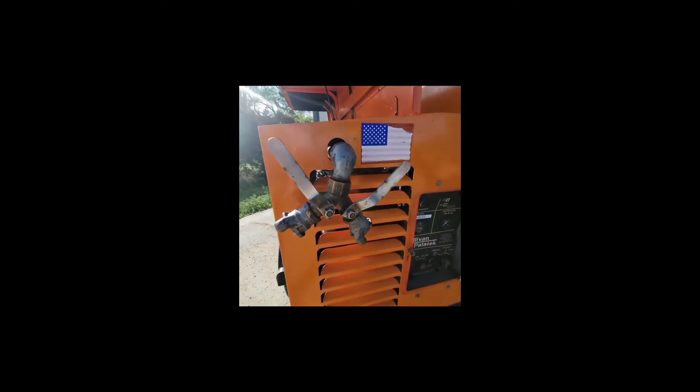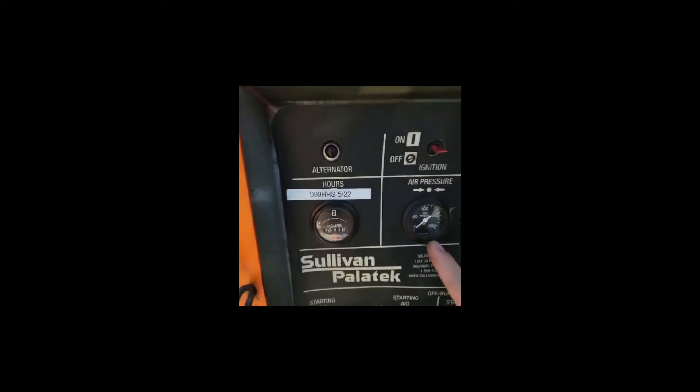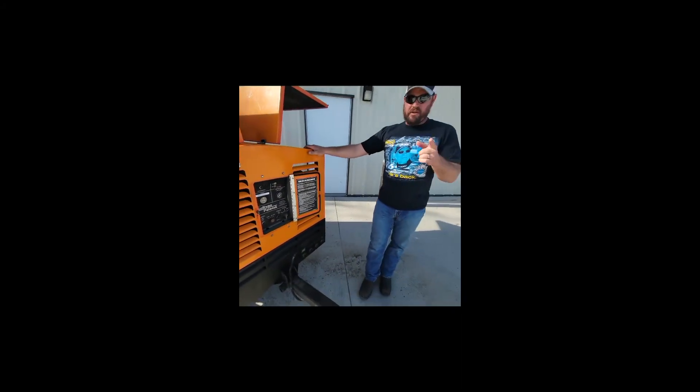To start this machine, it's going to be up front here. As you can see, it's only 990 hours. Then you've got your pressure indication. You can see the control panels up here, and we'll start this machine up for you so you can hear just how good this thing sounds.